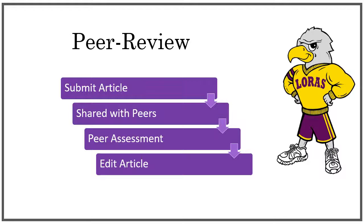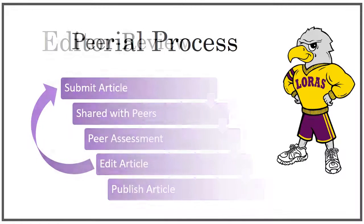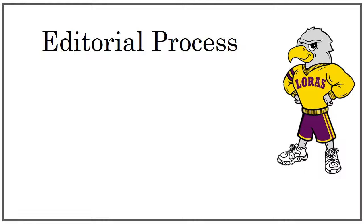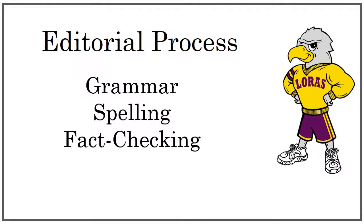If the changes are minor, they may decide to publish without a second review, but major changes will require a second review process. Non-scholarly manuscripts go through an editorial process before being published. The process can be as simple as a grammar and spelling check, or be a more complex fact-checking process. Professional and authoritative sources will go through a much more robust editorial process than popular sources go through.